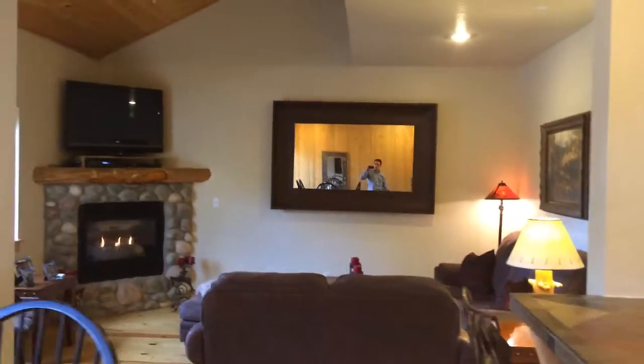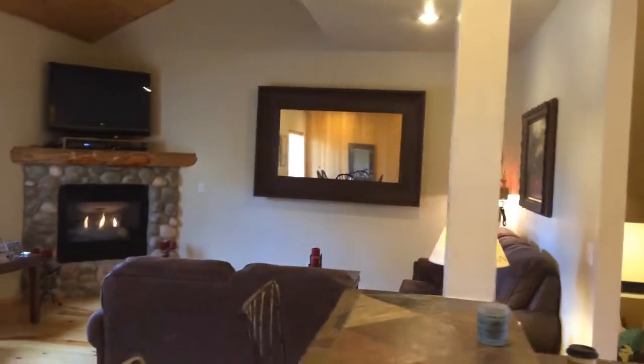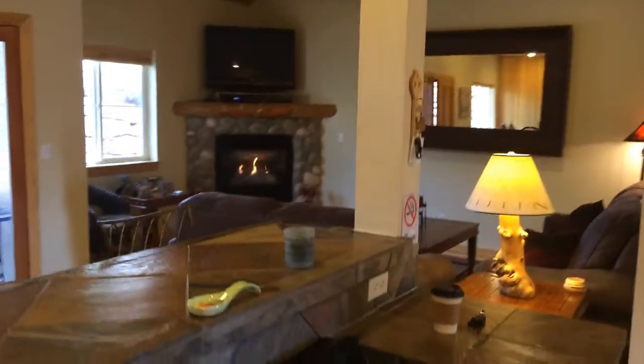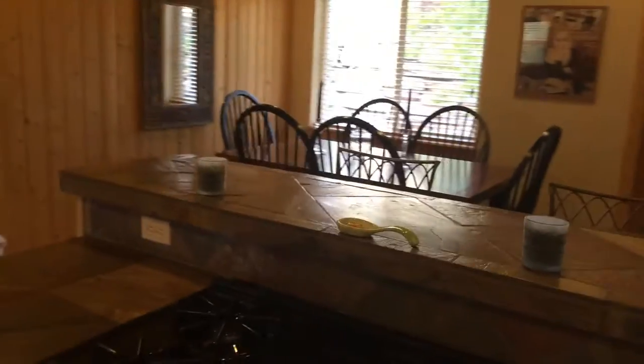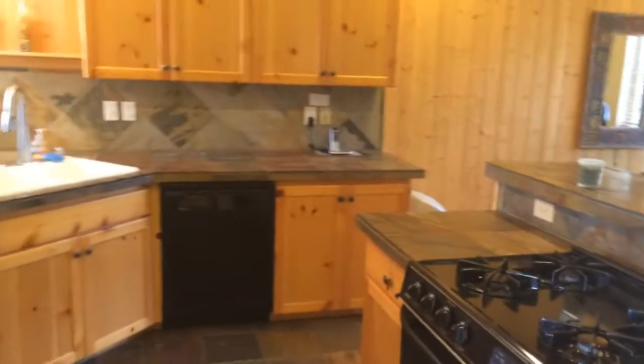There is a fireplace in the main room. And all of this is furnished, including appliances, so what you see is essentially what you get.